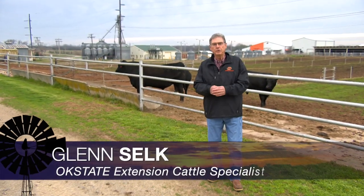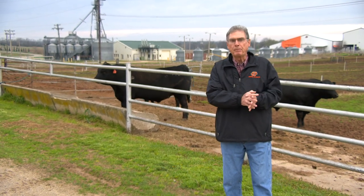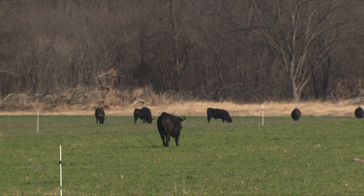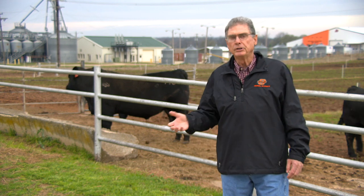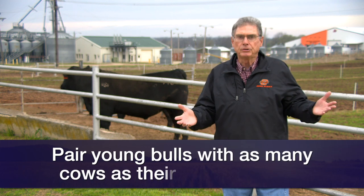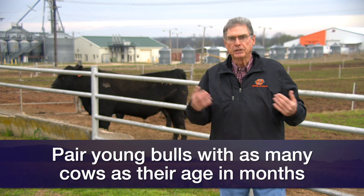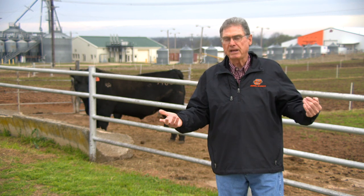Several weeks ago on the Cow-Calf Corner, we visited about the need to have bulls passing a breeding soundness exam by your local veterinarian. But that's only part of the pre-breeding season bull management. How many bulls do we need? With young bulls, I use a pretty conservative rule of thumb. If it's a yearling bull recently purchased at 12 to 14 months of age, that's about the maximum number of females to put with him — match the number of females with his months in age. If he's 12 months old, only 10 to 12 females.